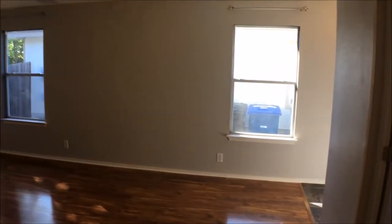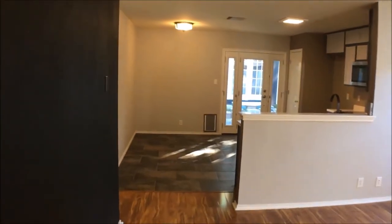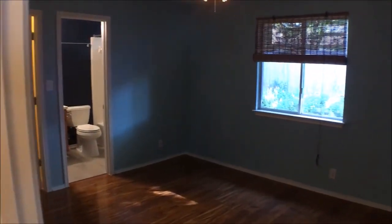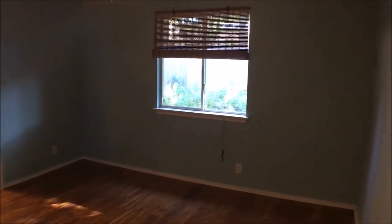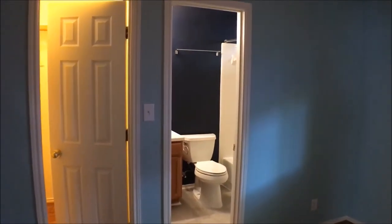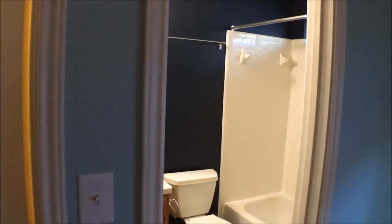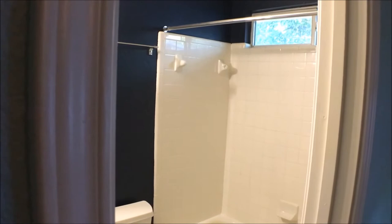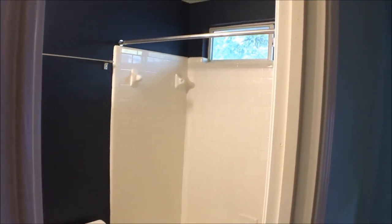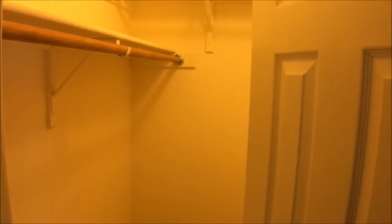Now that you've seen those rooms, we're going to take a look at the master bedroom, then on to the kitchen. The master bedroom has the second full bath as well as a medium-sized walk-in closet. The bathroom has the bathtub and shower combo, nice windows above the shower, and the walk-in closet also has laminate in it as well.